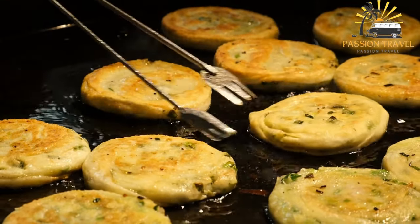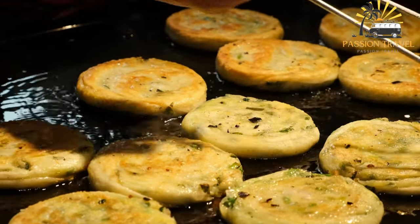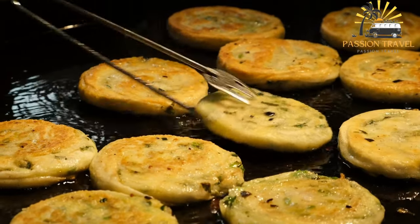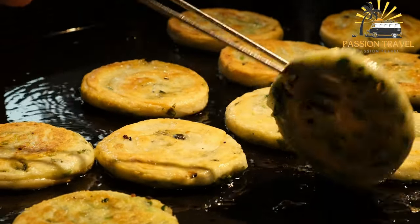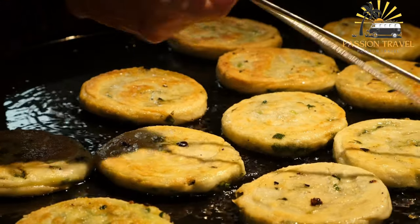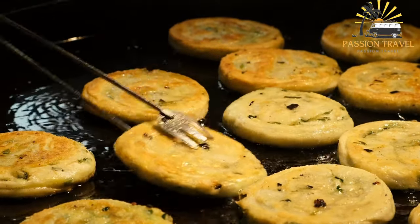Instructions: In a large mixing bowl, combine the flour and salt. Slowly pour in the boiling water while stirring with a wooden spoon. Gradually add in the cold water until a dough forms. Turn the dough out onto a lightly floured surface and knead until smooth, about five minutes. Cover with a damp cloth and let rest for thirty minutes.